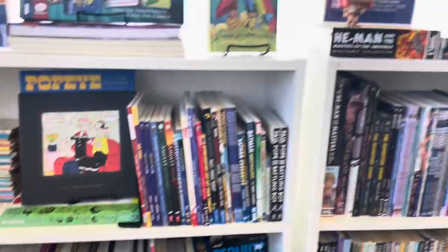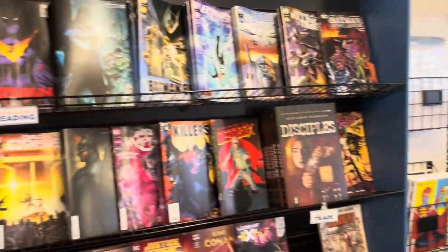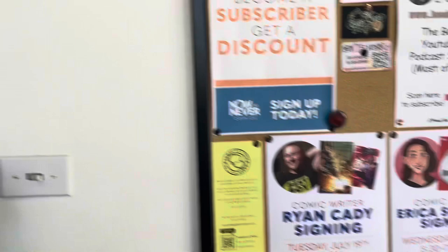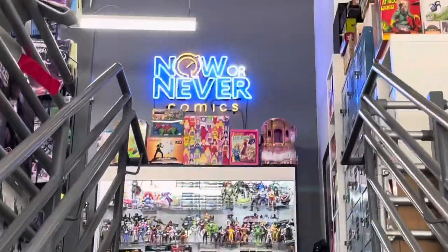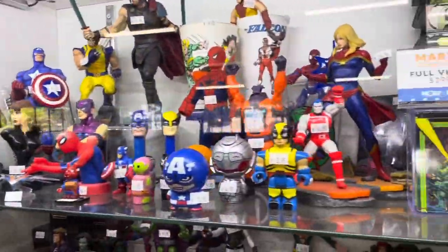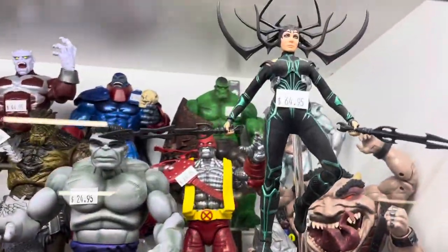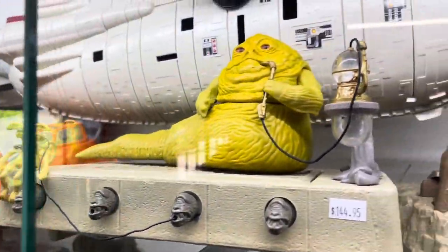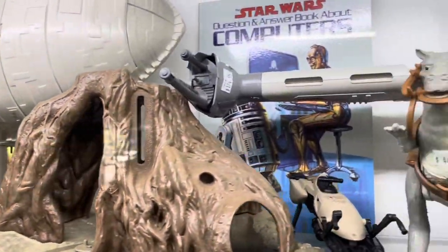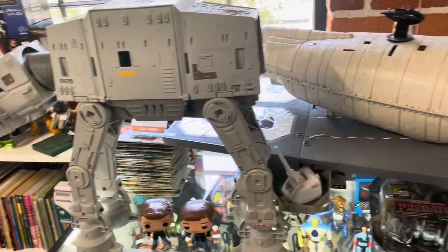They've got everything you'd expect and a few things you might not: new comics, back issues, rare issues, graphic novels, vintage video games, and good advice. They will be having signings by Ryan Katie and Erica Schultz on Tuesday and Wednesday the week of the con. Upstairs there's a huge variety of new and vintage toys, including Funko Pops, Marvel figures, Star Wars figures and vehicles, and they've even got a ridiculously huge GI Joe aircraft carrier in case your parents never let you get one. You're an adult!